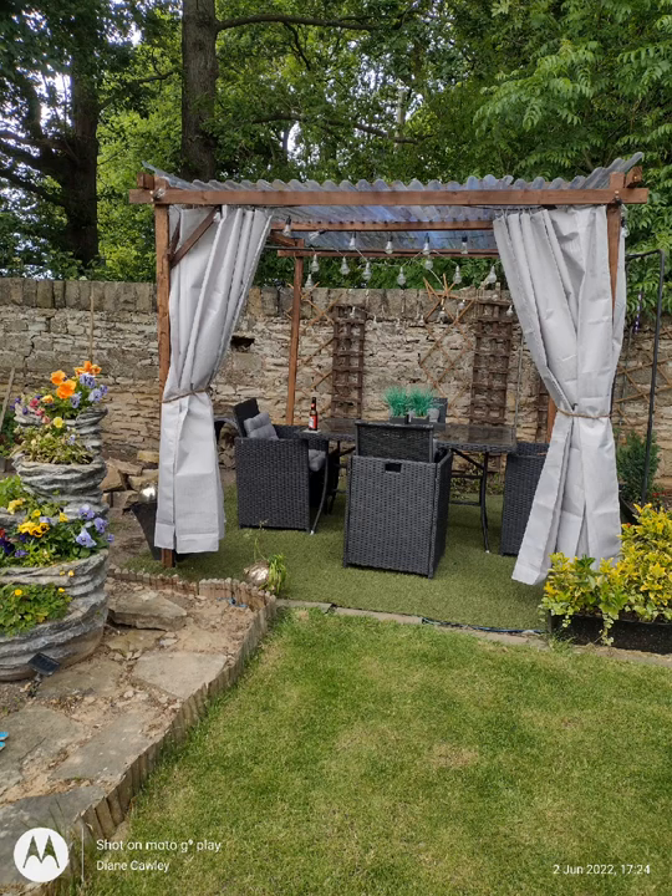How beautiful and stylish does this look? This is two shower curtains from Home Bargains at £4.99 each. Doesn't that look really beautiful and classy?